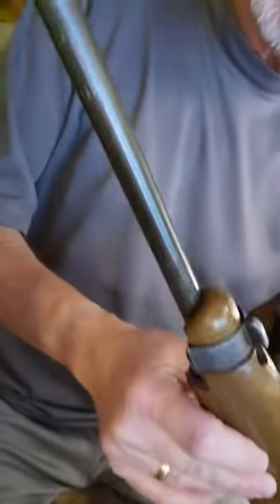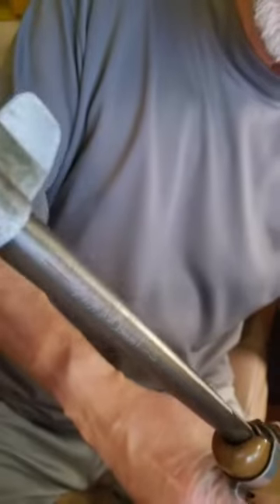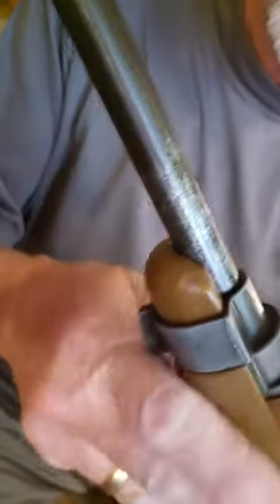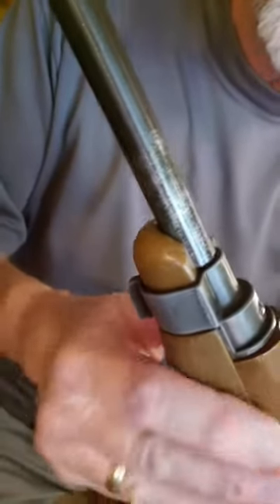The barrel has lots of the blueing left. There's a little bit of patina; I don't see any rust. Close to where the barrel enters the receiver during cocking, there's a bit of wear — not much. Everything topside is clean.